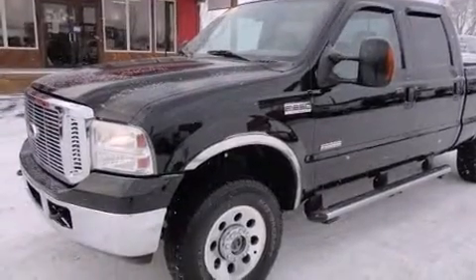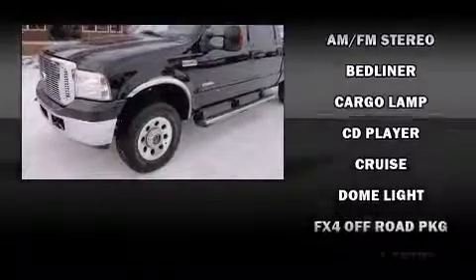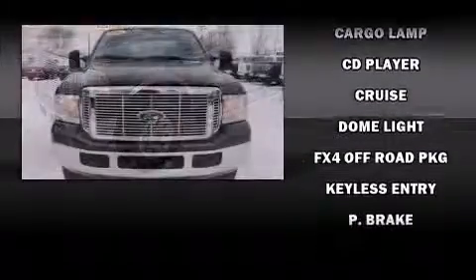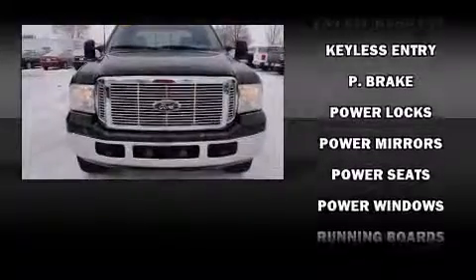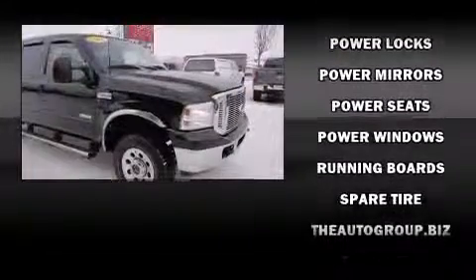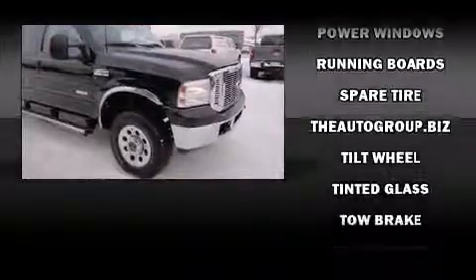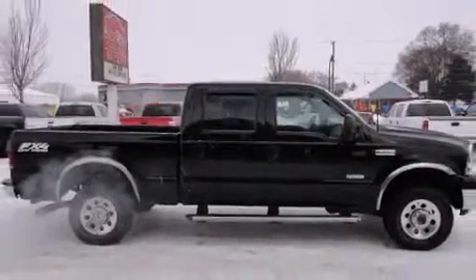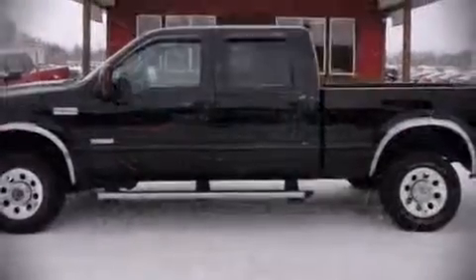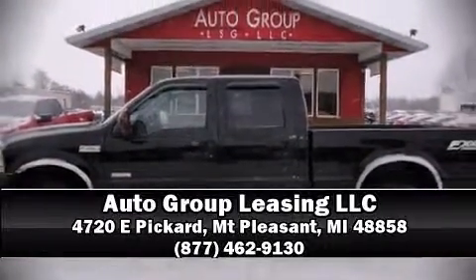The 2006 Ford F-250 — Ford prioritized practicality, efficiency, and style by including front and rear reading lights, a tachometer, variably intermittent wipers, a rear step bumper, and much more. It also arrives with a Carfax history report, providing you peace of mind with detailed information. Please don't hesitate to give us a call.